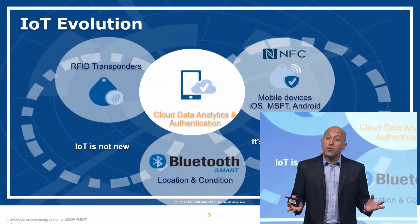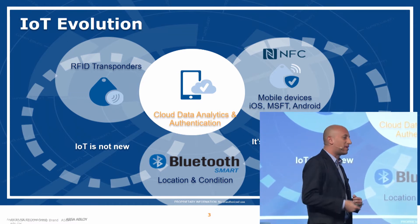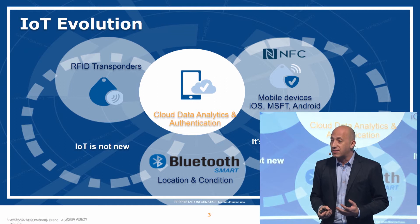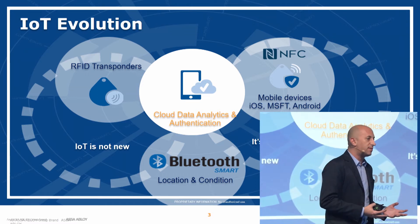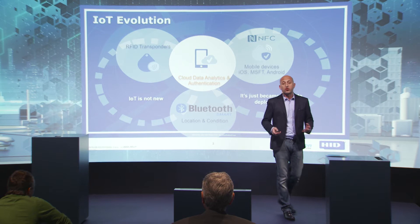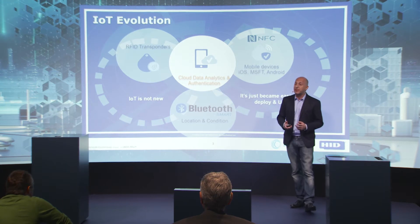IoT has been around for a while. I'm sure you've all been hearing this buzzword, and then IoT became Industry 4.0, then went back to IoT. The message we are bringing is that IoT is not new — it's just matured. It became easy, accessible, something you can deploy today, stripping away layers of complexity that were here before. We are doing that by combining a variety of technologies that have become standard.